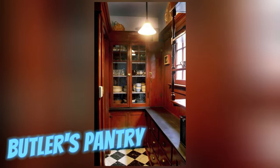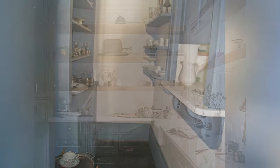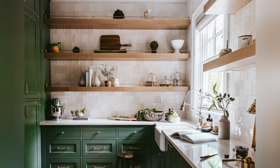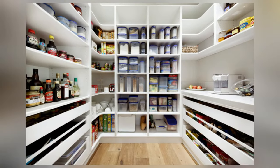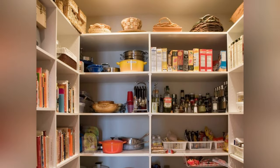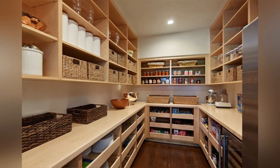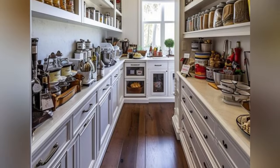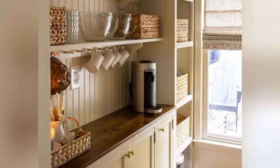A staple of grand residences, the butler's pantry bridged the kitchen and dining room, housing culinary accoutrements and facilitating meal service. Reflective of hierarchical dynamics, it remains a vestige of a bygone era in select contemporary abodes. Interestingly, butler's pantries often boasted intricate cabinetry and specialized storage solutions, showcasing the meticulous organization required for seamless household management during their heyday.